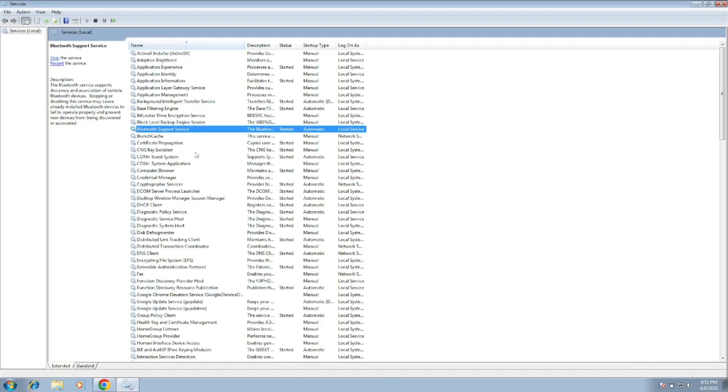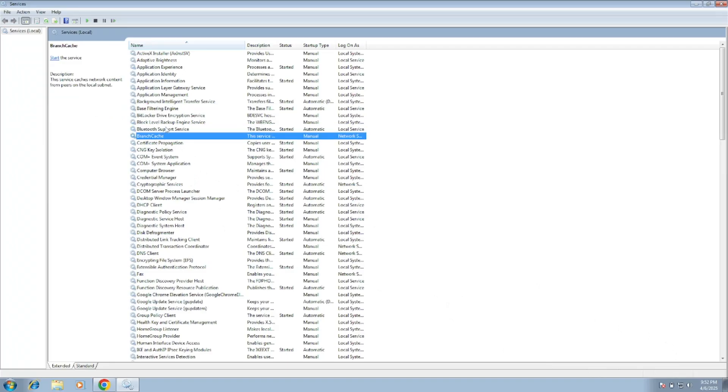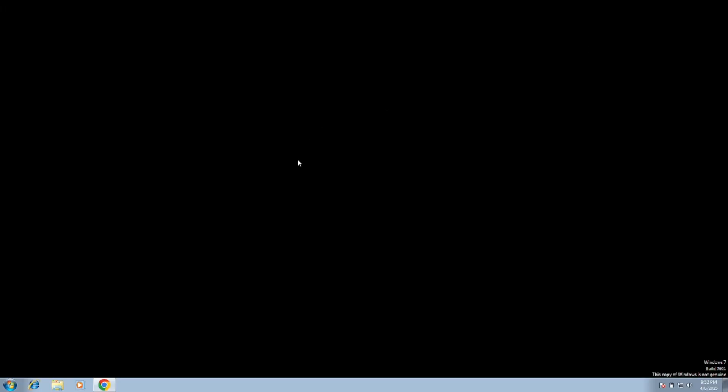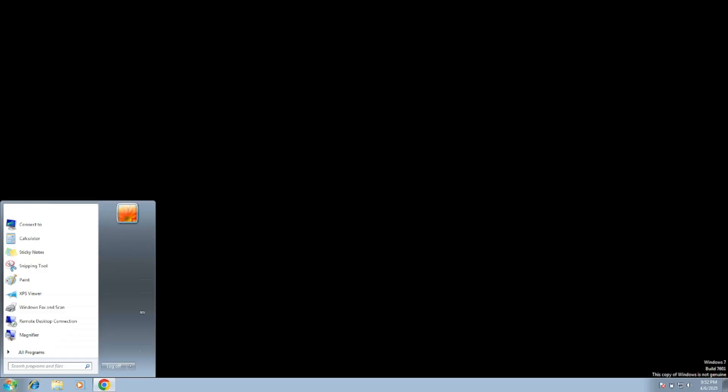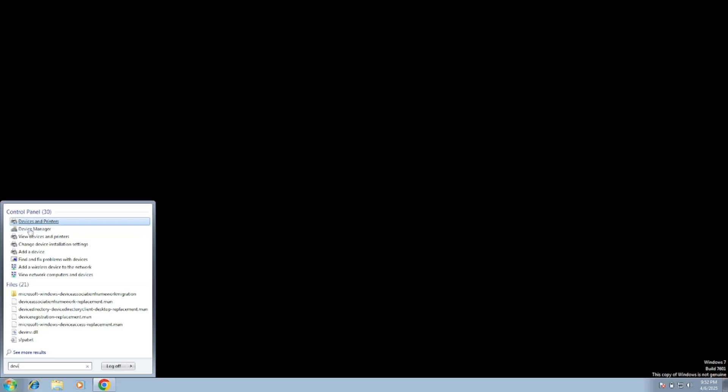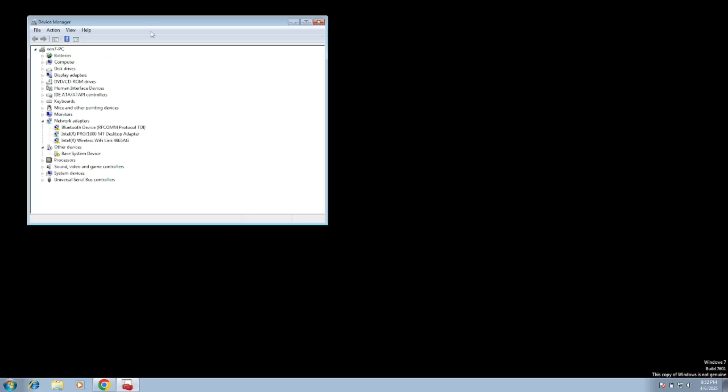Once you do that, Bluetooth should work automatically. If the Bluetooth has never worked on your system, you need to open Device Manager and check if the Bluetooth driver is listed there or not.